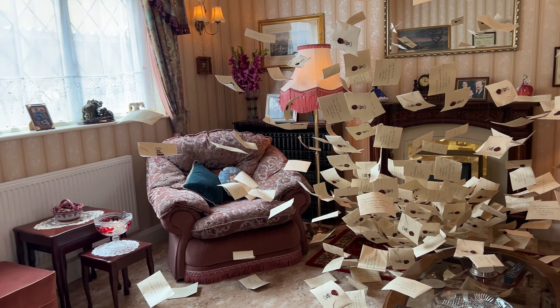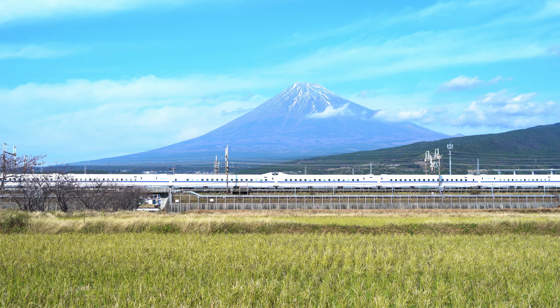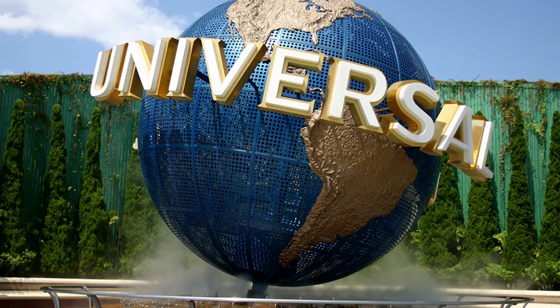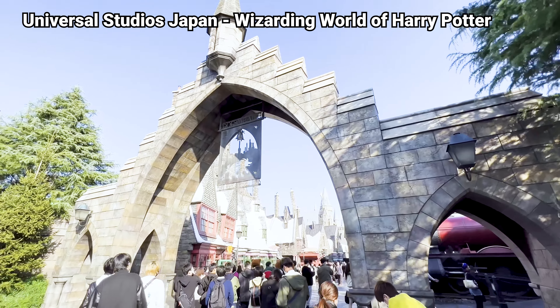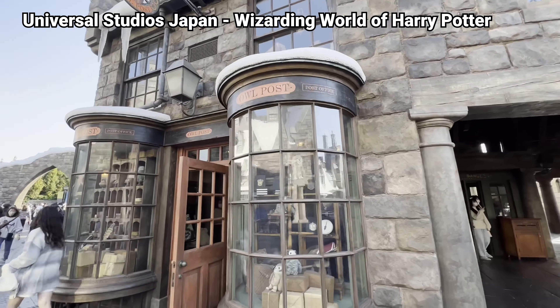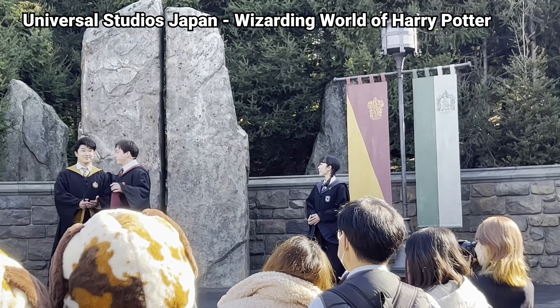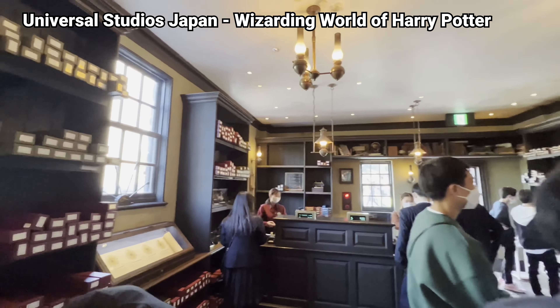Before this attraction, if you wanted to live out your wizarding fantasies, you'd have to go all the way down south of the country to Osaka, where you'll find the amazing Universal Studios Japan — and in that part, there's the area called the Wizarding World of Harry Potter. But since Tokyo gets its fair share of tourists, it makes sense to have a Harry Potter attraction in the city as well.